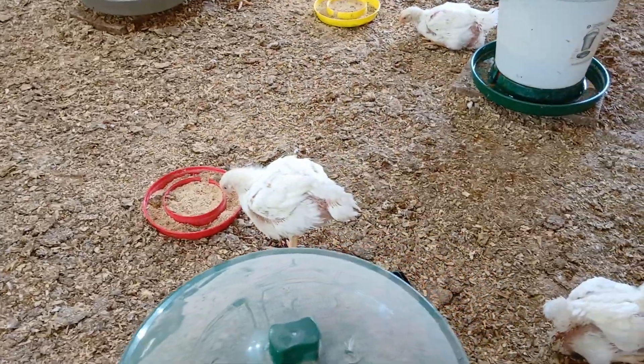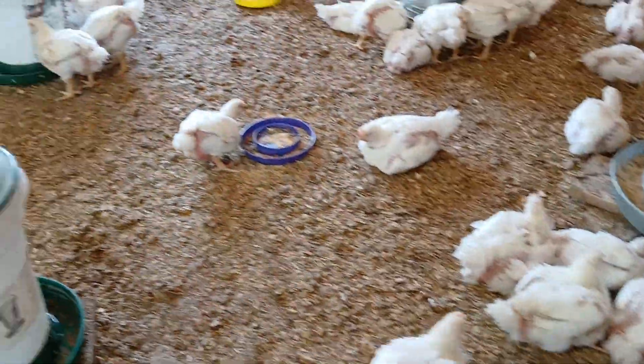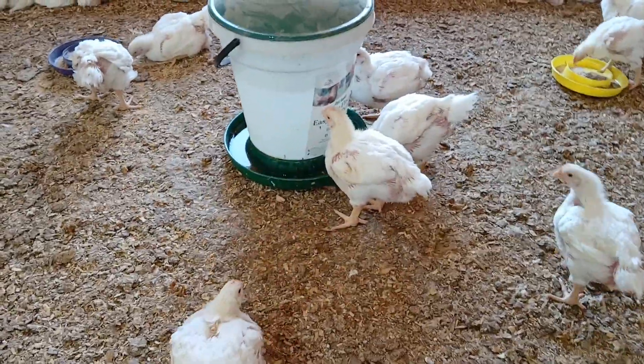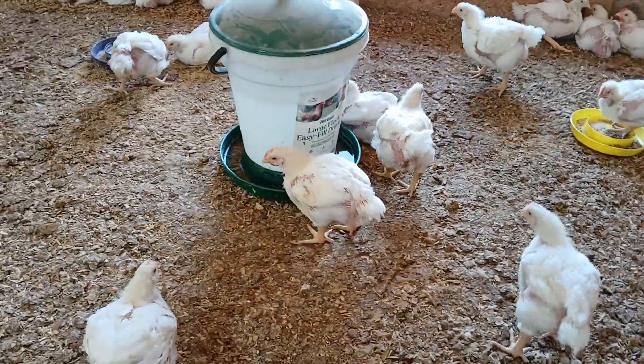At this point with 425 birds, if we can see them average 200 pounds of feed a day, we'll get the feed used that we planned for them. That's what we're trying to accomplish.